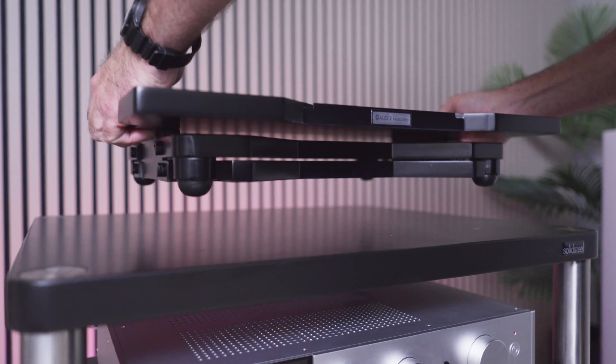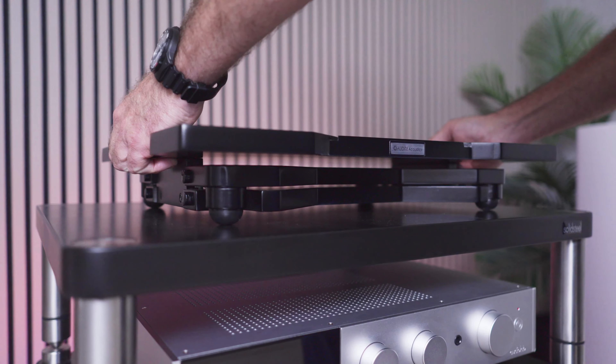I'm Andy and I'm the owner and founder of Audite Acoustics. I've always been into hi-fi ever since I was at school.